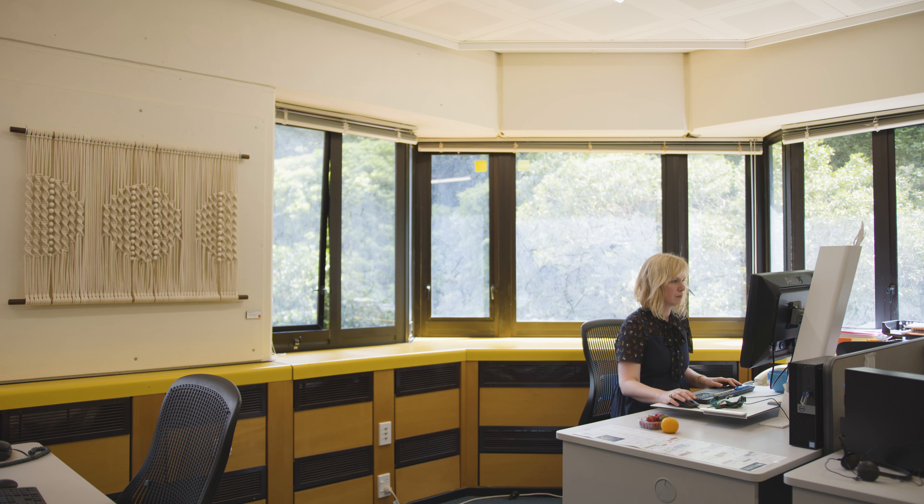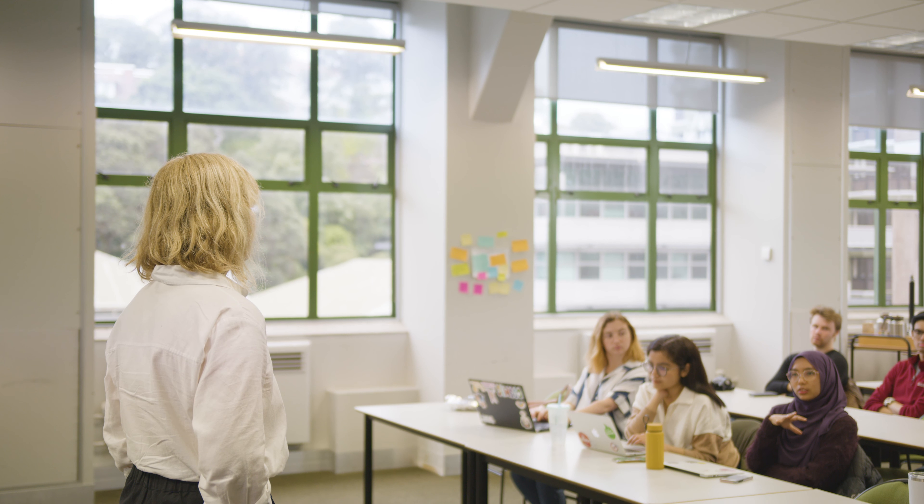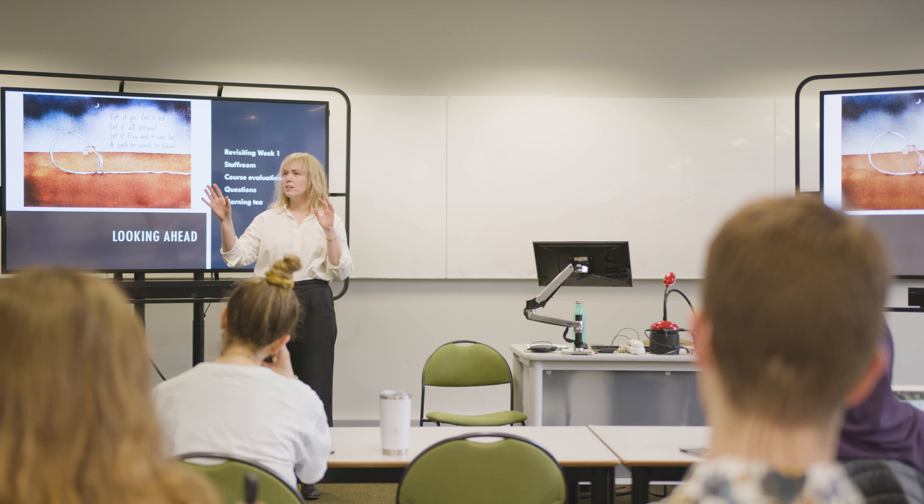I work with hosts and interns to make sure that we find projects that are meaningful and that will challenge them, and will enable them to develop knowledge and skills they can take into their careers.